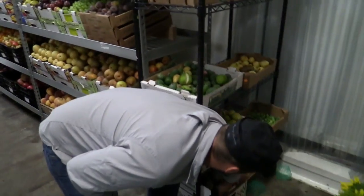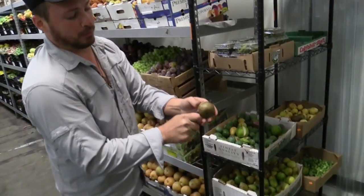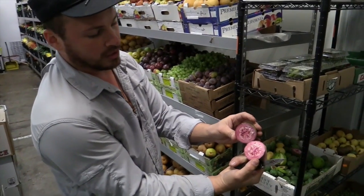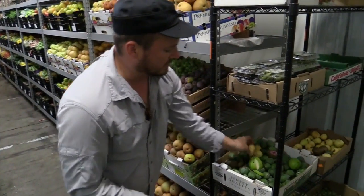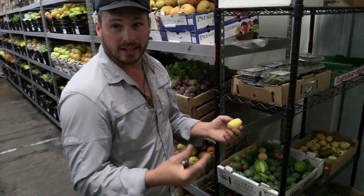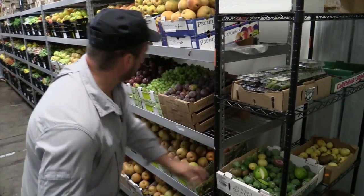Down here, a big box of purple guava — kind of a special treat for the season, really beautiful color on that as well. And then some of the Mexican creamy white guavas, also very aromatic, with a nice tart tropical flavor to it.